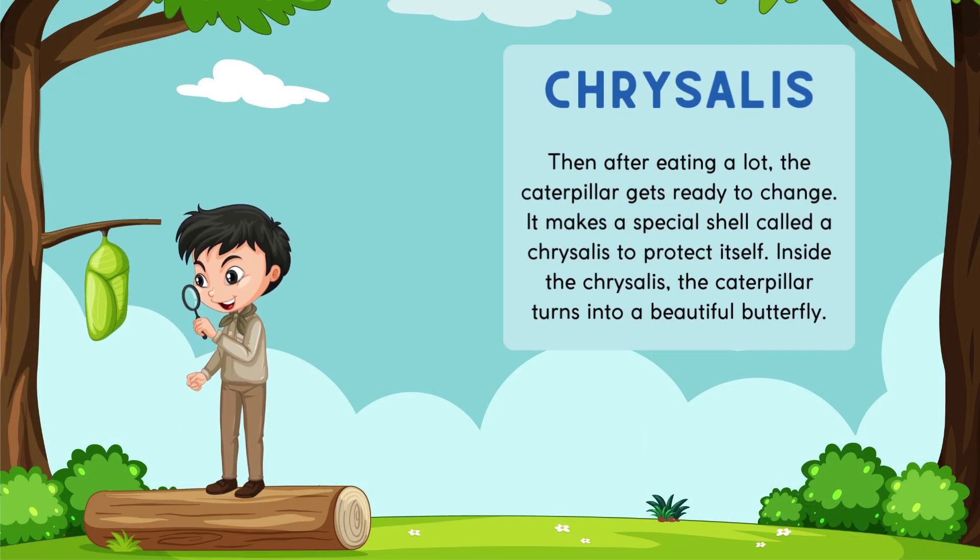Chrysalis. Then after eating a lot, the caterpillar gets ready to change. It makes a special shell called a chrysalis to protect itself. Inside the chrysalis, the caterpillar turns into a beautiful butterfly.